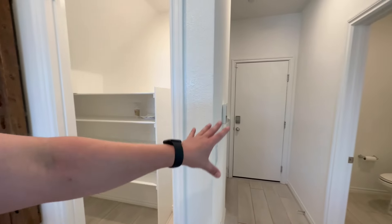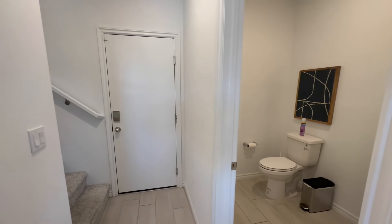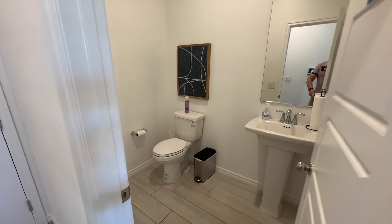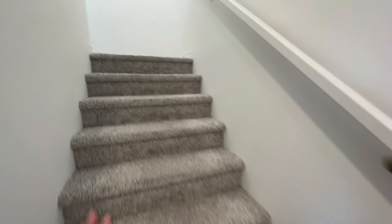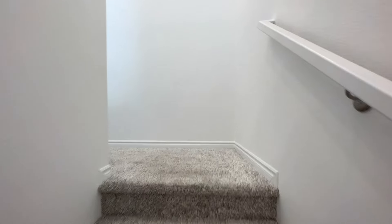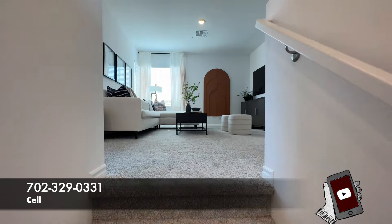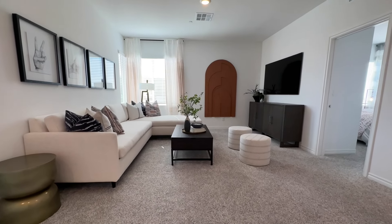Unfortunately the two-car garage is locked as they're using it as the sales office. We do have our downstairs powder room — a pedestal sink and toilet; it's actually quite large in here. Let's head on upstairs. The flooring is 100% upgraded. If you have any questions about anything in this home, different new construction, resale, or if you need to speak with a lender, give me a call — all my info is down in the description and the pinned comment.